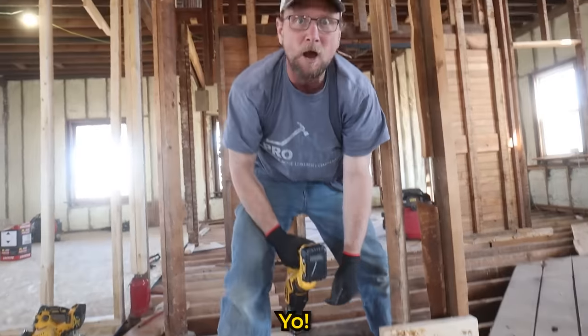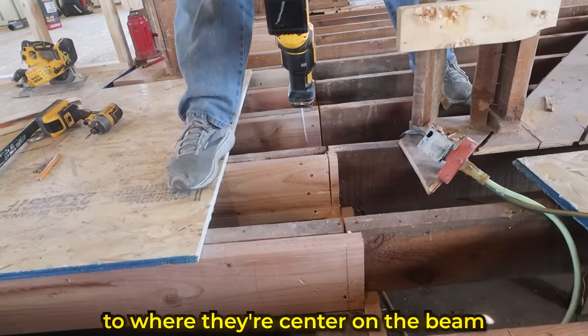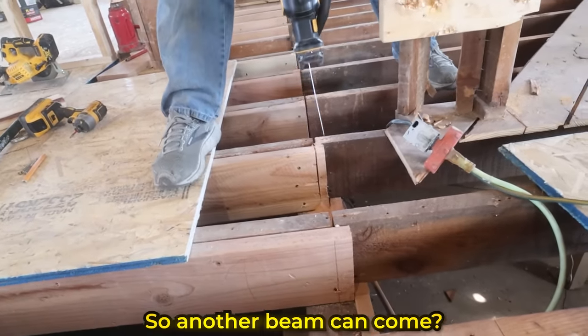Justin is cutting the old joists off where they're centered on the beam, so another beam can come right to it.